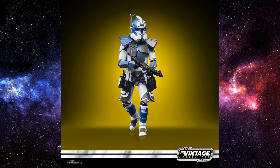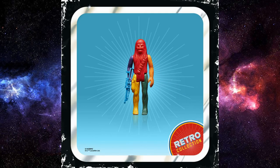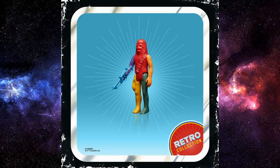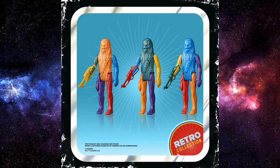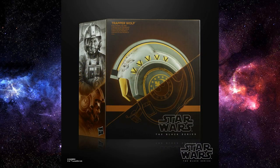Hasbro have also revealed another run of those gimmicky retro prototype figures — this time going with Chewbacca in sort of all the colors of the rainbow. Looks like he's been smashed together out of Skittles. Definitely not up my alley. I see why collectors get them, but you've got to buy like 25 of these to get all the variants, so it's a no from me.